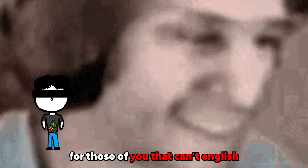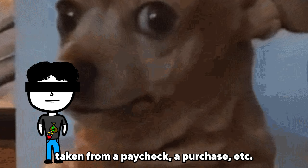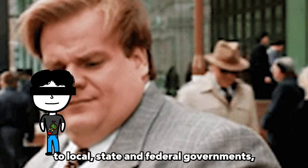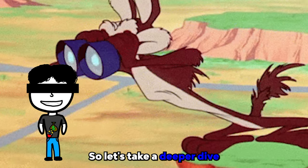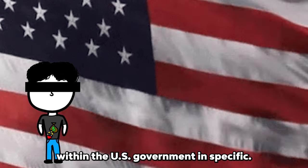For those of you who can't English, tax is pretty much a portion of money taken from a paycheck, a purchase, etc., to help the government help you. Giving taxes to local, state, and federal governments helps school funding, military, government operations, and public services. So let's take a deeper dive into the main types of taxes within the U.S. government specifically.